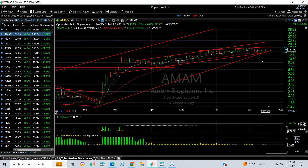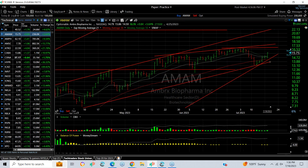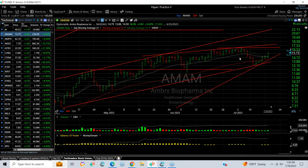AMAN is coming back from a test of the trend line and right around the moving averages too. Key resistance now is 16.85. We get through that, we're looking at 18 to 22.